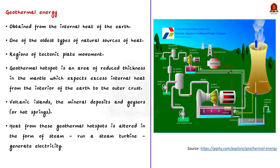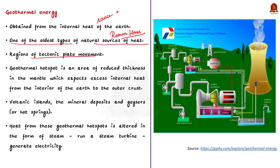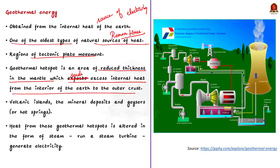Geothermal energy is obtained from the internal heat of the earth and is one of the oldest natural sources of heat, dating back to Roman times when earth's heat was used to heat rooms or warm bath water. Currently it is used for producing electricity, mainly in regions of tectonic plate movement. A geothermal hotspot is an area of reduced thickness in the mantle that sends excess internal heat to the outer crust, known for effects like volcanic islands, mineral deposits, and hot springs. This heat is converted to steam to run a steam turbine to generate electricity.